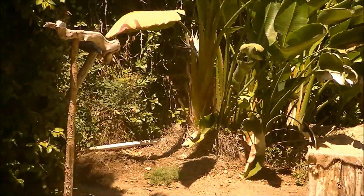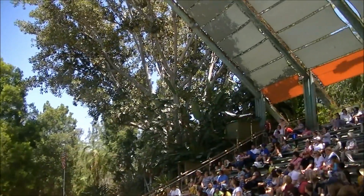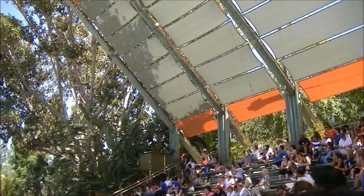Alright, good afternoon everybody. Welcome to Frequent Flyers. Taji is an East African Crown Crane. Now there are 15 species.